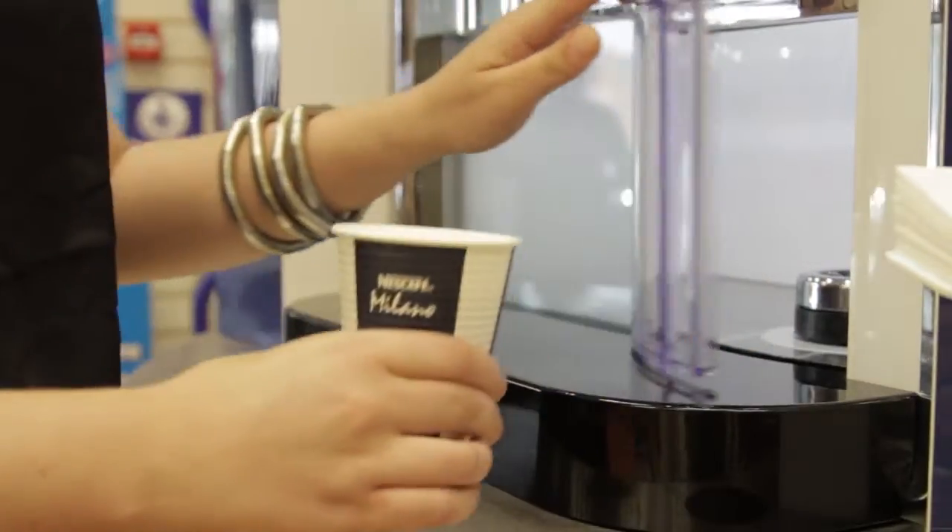Customers like it a lot, yeah. Every morning I clean the machine, it takes only five minutes — it's very easy and simple.